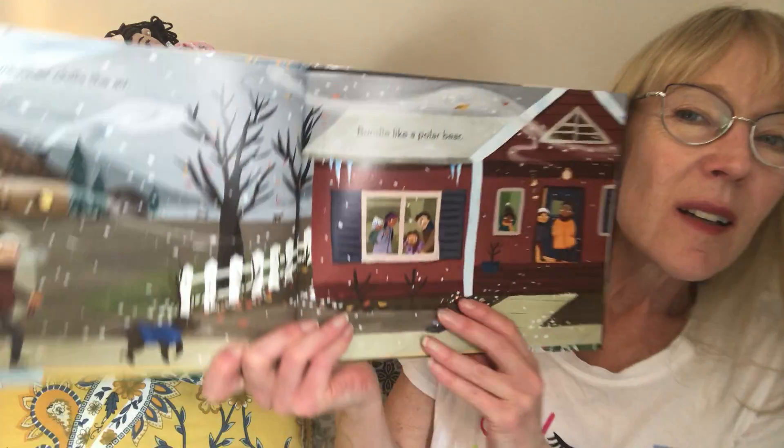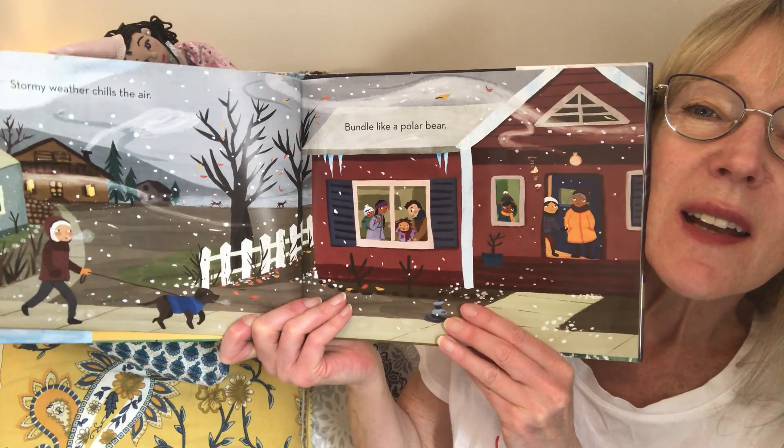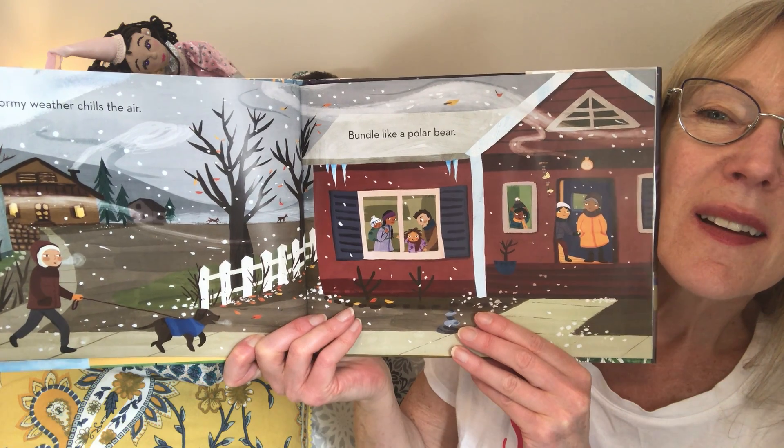Stormy weather chills the air, bundle like a polar bear. Well, I'm glad we don't have to do that anymore. Snowflakes ride the winter breeze, sail on sleds and glide on skis.